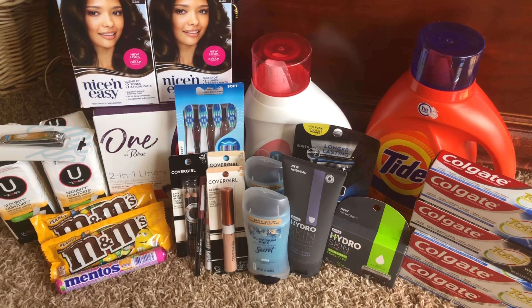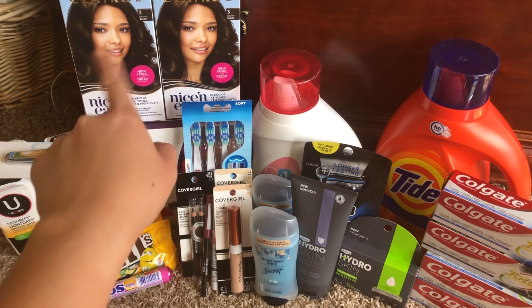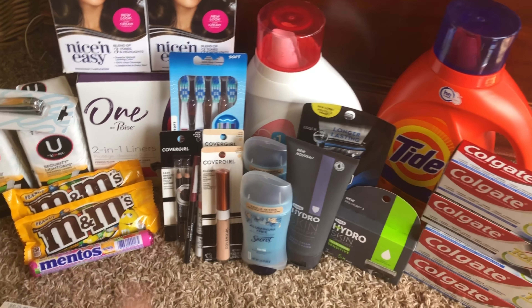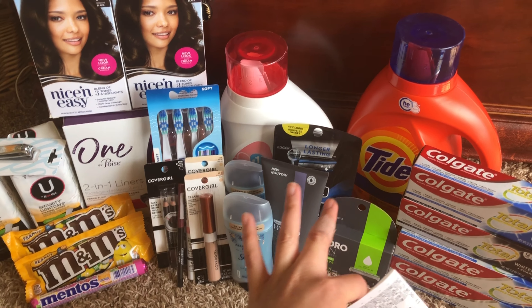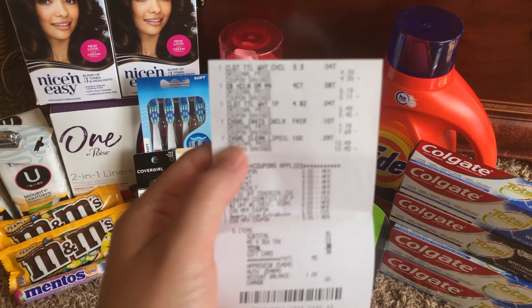About $6 spent overall, and I think that's awesome because I got the Tide, the Secret, the Clairol which counts towards beauty, my little freebie, and some candy. That was pretty much that haul, plus I shared the shave deal from the store.